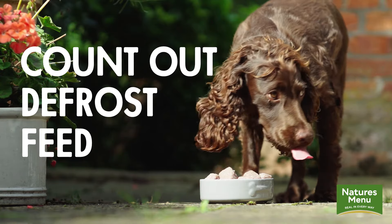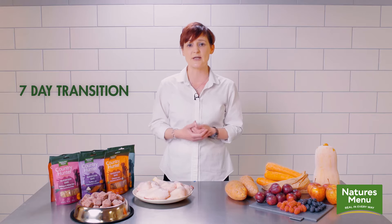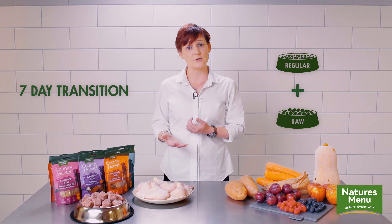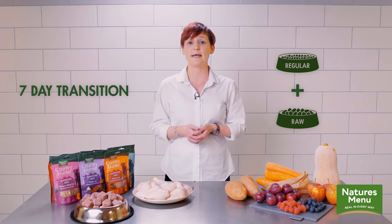We recommend a seven day transition onto raw with your dog. This prevents the diet from changing too quickly, so it prevents vomiting, diarrhoea or any digestive upset. We suggest feeding the old food for one meal of the day — either breakfast or dinner — and then feeding half of the raw ration for the opposite meal of the day. Do this for seven days, and then on day eight your dog will be more than happy to transition onto raw one hundred percent.